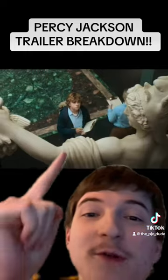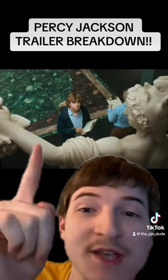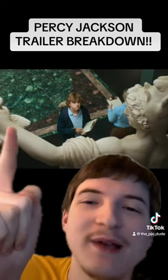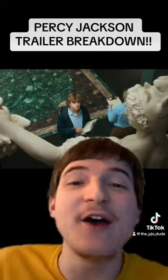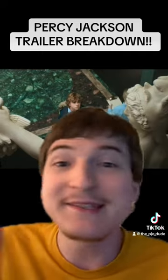Basically the first big shot of the trailer is Percy Jackson looking up at a statue. On first glance I had no idea what the statue was, but guys this statue is holding the head of Medusa, which means he's looking at the statue of Perseus — his namesake. That's a really cool detail.